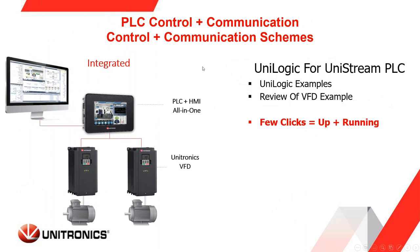Let's dive into using the Unilogic software from Unitronics, which controls the Unistream family of PLCs and controllers. We're going to look at a Unilogic example for PLC ladder logic. The message I want to deliver is that within a few clicks, you can be up and running, connected, and moving the VFD using the software.